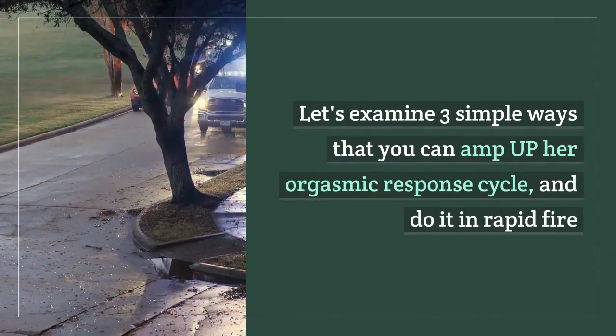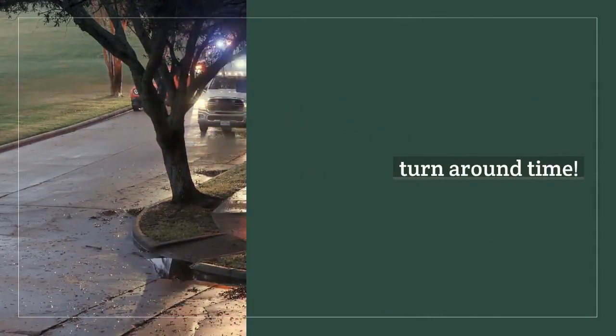Let's examine 3 simple ways that you can amp up her orgasmic response cycle, and do it in rapid fire turnaround time.